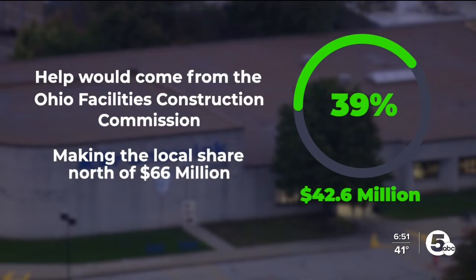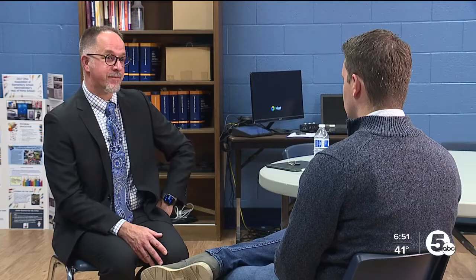If we don't do this now, what kind of — and especially for my daughter, who's in 8th grade — what's that building going to look like when she's celebrating her senior year? But fortunately, help would come from the Ohio Facilities Construction Commission, covering 39% of the project, or $42.6 million, making the local share north of $66 million.